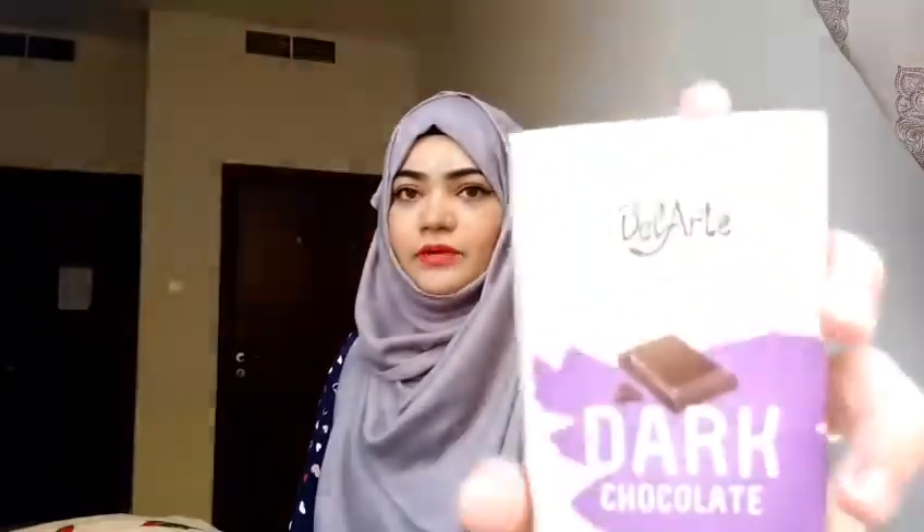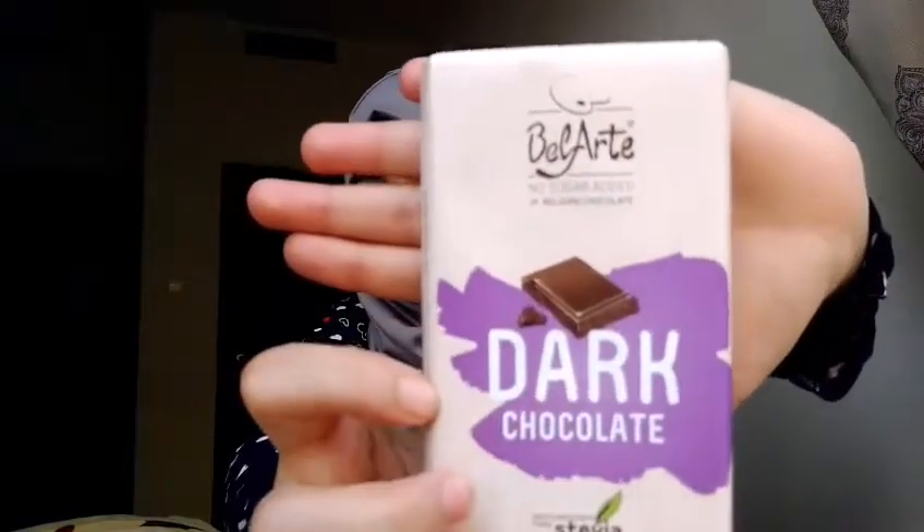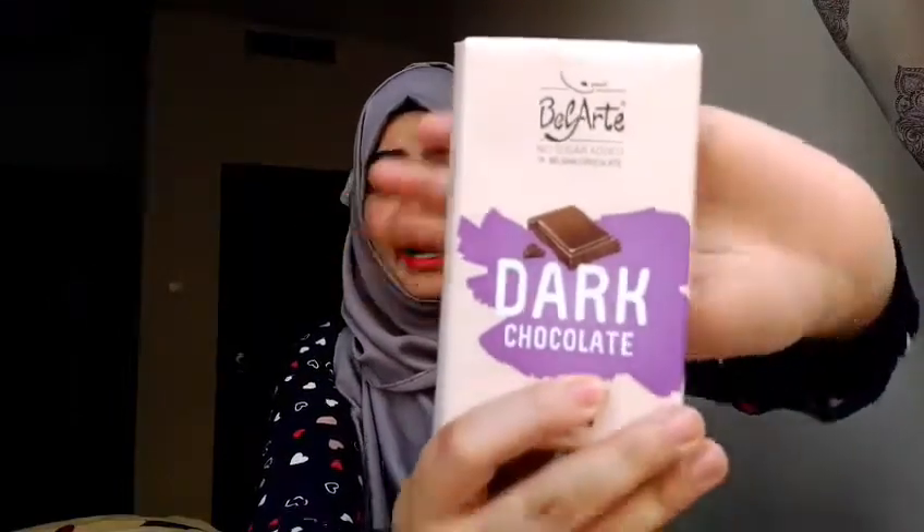It also has those popping candy pieces which, when you pop them in your mouth, make it feel like a festival — all crackers bursting inside. It's very sweet but I love the action going on in my mouth. Next is a new brand I just discovered: Bell Art, a no-sugar-added Belgian dark chocolate. They have sweetness from a plant called stevia. They have lots of flavors like praline, nuts, and hazelnut, but I got the plain dark chocolate.